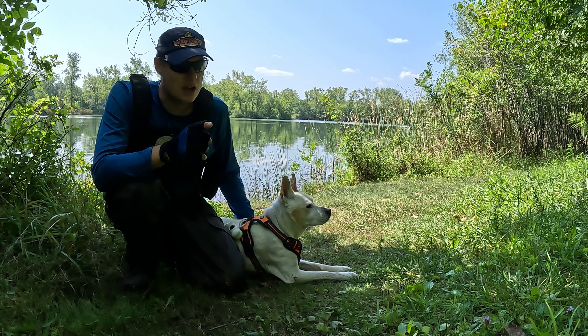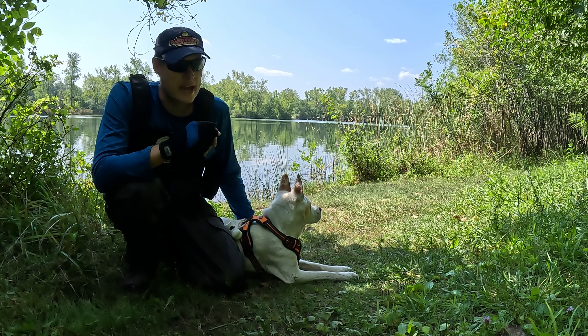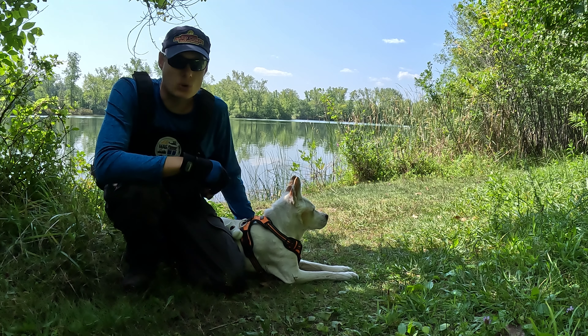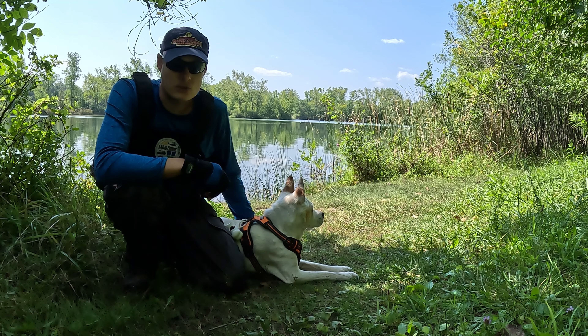We have a lot of good caches coming up. We've got ones with high favorite points, several virtuals, and earth caches that bring us to really gorgeous spots just like this. So we're really excited to be able to show you the city of Grand Rapids today. Come along with us and take a tour.